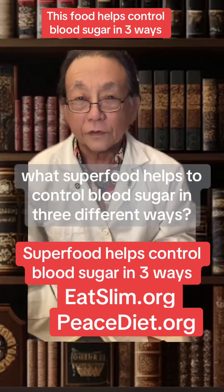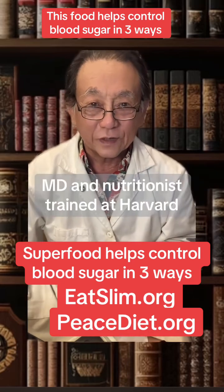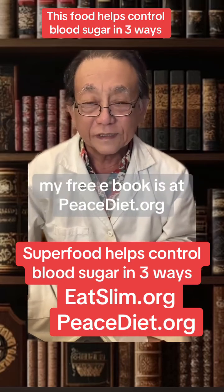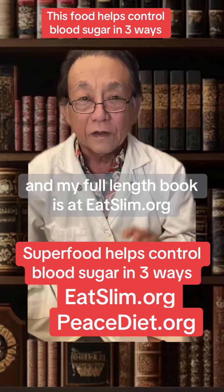What superfood helps to control blood sugar in three different ways? Hi, I'm Dr. Shintani, MD, a nutritionist trained at Harvard. My free ebook is at peacediet.org and my full-length book is at eatslim.org.